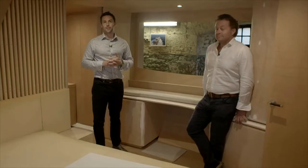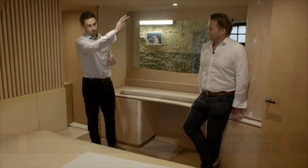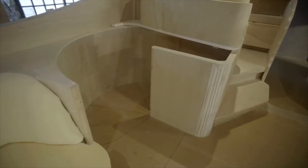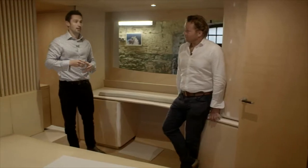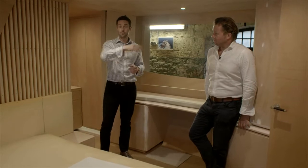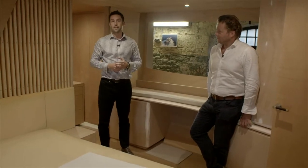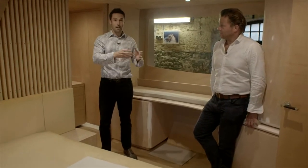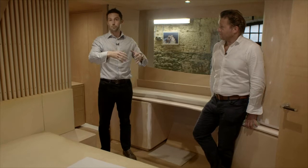Here we are in the lower master cabin of the Y72. You arrive down a separate staircase from the main deck into your own private lower lobby. The washing machine and tumble dryer, traditionally outside this cabin, have moved forward into the main guest passageway, which frees up a lot of space here — you now have your own linen store or large storage space dedicated to this cabin.